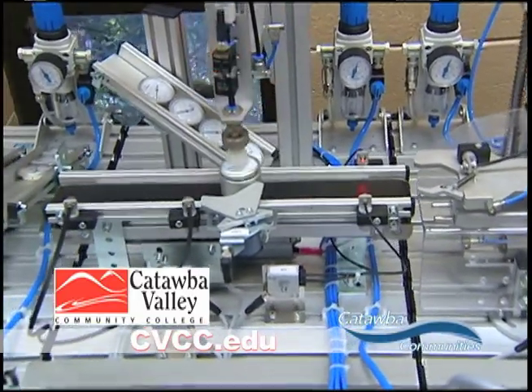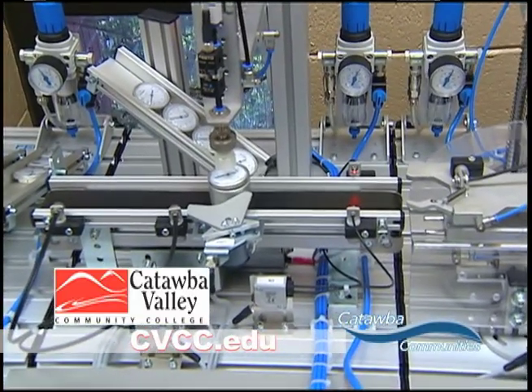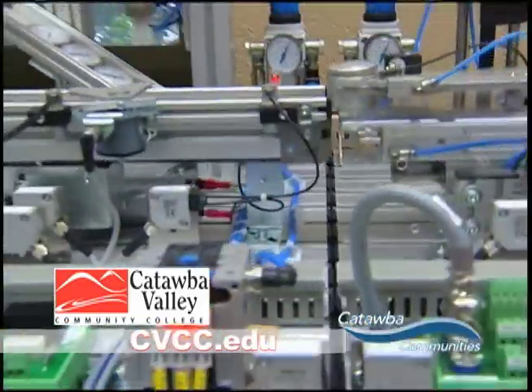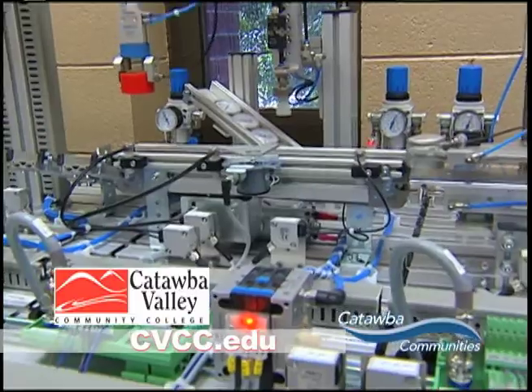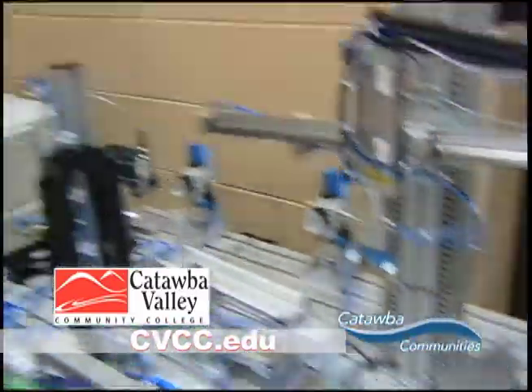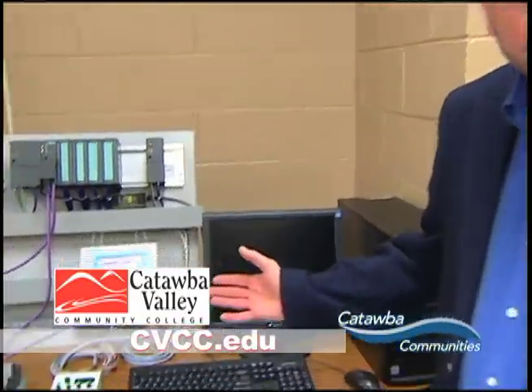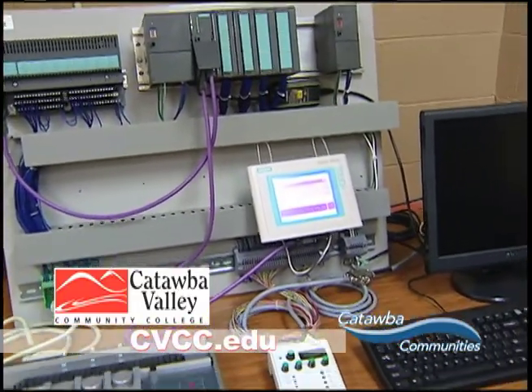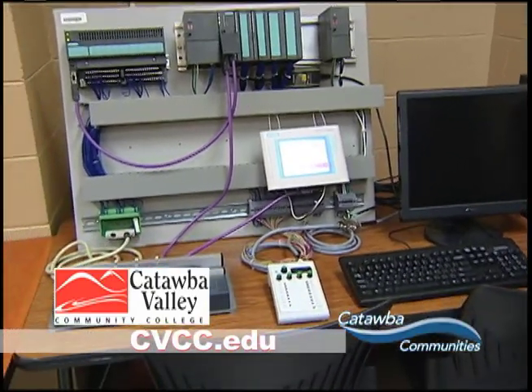This could be used in any manufacturing site, and the students learn this. We also use other PLCs in our training in addition to Allen Bradley. Some of our companies prefer the Siemens brand, which I have over here to my right. These Siemens PLCs are very much like the Allen Bradley — different programming steps — but the students can learn how to do this. It's vital to our manufacturers.